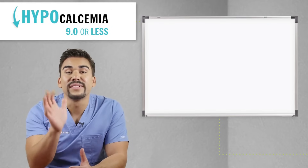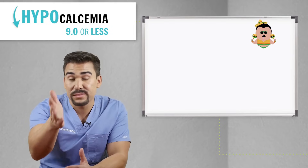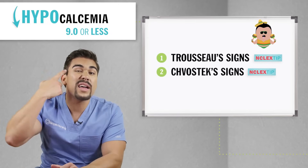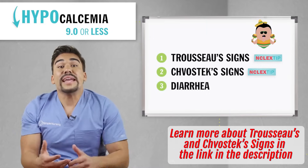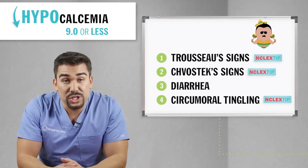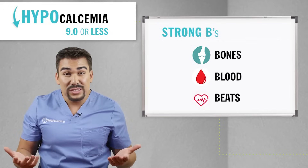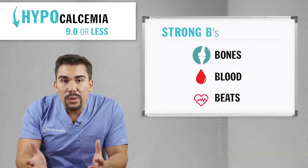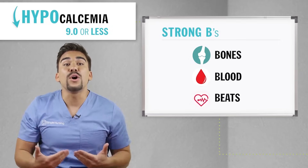Now hypocalcemia — cocky calcium goes to Mexico, Baja California — where he learns two new dance moves. Write this down: Trousseau's sign, which is the arm twitch with a blood pressure cuff on, and Chvostek's sign, basically the smile when you're stroking the cheek. Those are the two biggest ones for your next test. He'll also have diarrhea from bad burritos in Mexico, and circumoral tingling — tingling around the mouth. Thinking about his job functions of making the three Bs strong — calcium's on vacation, so weak bones means a risk for fractures, weak blood means a risk for bleeding, and weak beats means cardiac dysrhythmias.